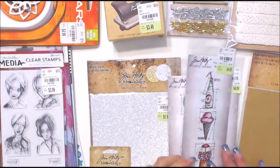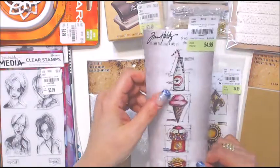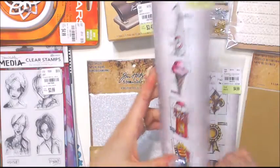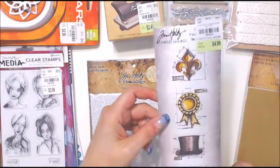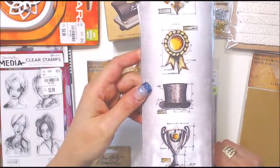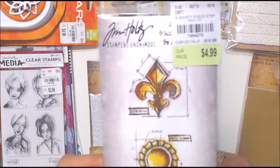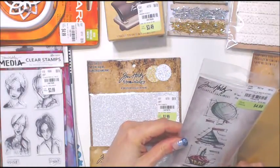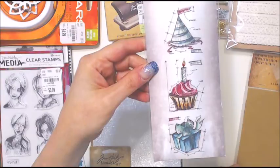The next one is just too adorable - this is called Treats and you've got a soda, ice cream cone, gumballs, and popcorn. Super sweet, and here they are on the back. This one is High Society - I thought it was good for mail cards, and I love fleur-de-lis so that's really cool. This one is Birthday and it's got the balloon, the hat, a cupcake with a candle, and a present.